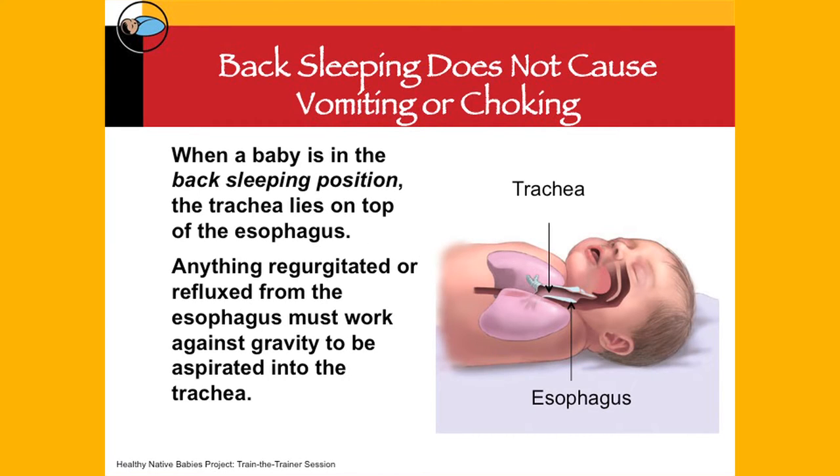The issue around back sleeping is that it does not cause vomiting and choking. We'd like to demonstrate why. When a baby is in the back sleeping position, the trachea lies on top of the esophagus. Anything regurgitated or refluxed from the esophagus must work against gravity to be aspirated into the trachea.